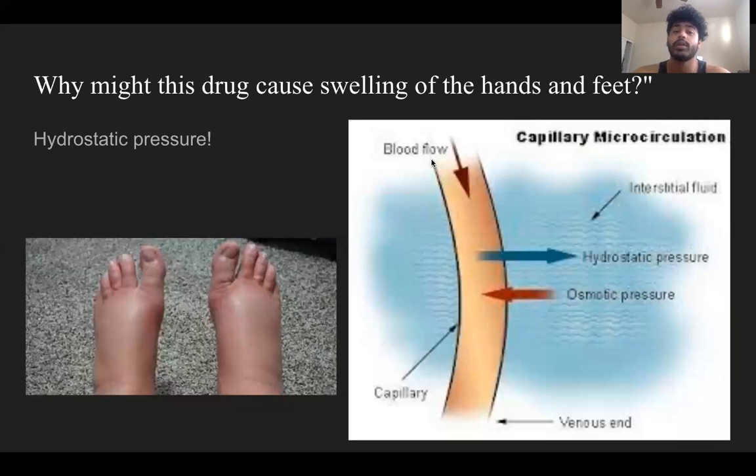So why might this drug cause swelling in the hands and feet? The short answer is hydrostatic pressure, but the detailed answer is that pregabalin causes swelling in the hands and feet due to it acting as an antagonist of the calcium channel in the vasculature, causing vasodilation or the dilation of blood vessels. It is similar to the mechanism of calcium channel blockers used to treat hypertension or high blood pressure. Blocking voltage-gated calcium channels prevents depolarization and action potentials, so the cell won't create a signal to release glutamate, norepinephrine, or any other neurotransmitter, as we saw in the last slide.